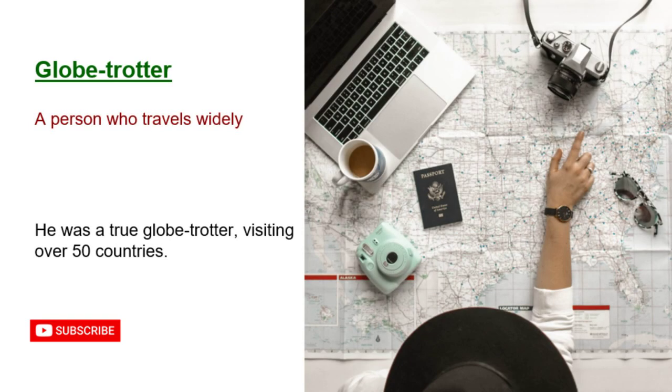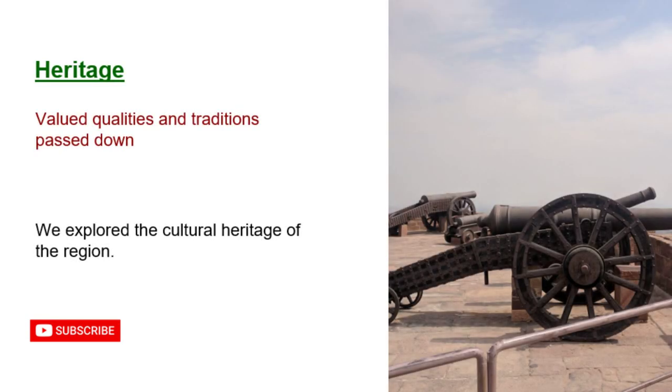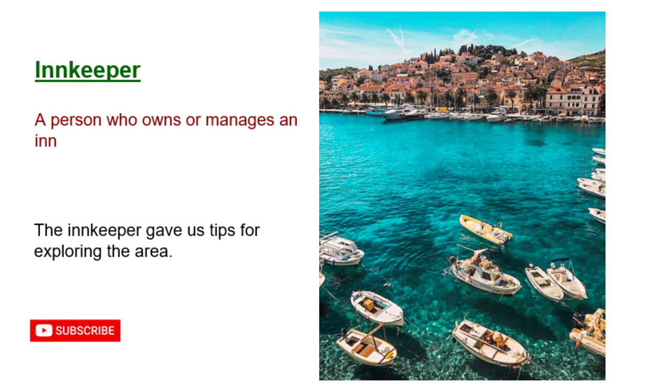Globetrotter: a person who travels widely. He was a true globetrotter, visiting over 50 countries. Heritage: valued qualities and traditions passed down. We explored the cultural heritage of the region. Innkeeper: a person who owns or manages an inn. The innkeeper gave us tips for exploring the area.